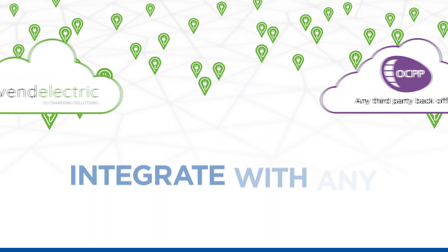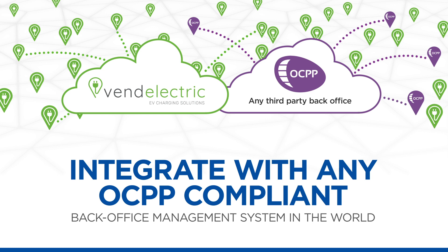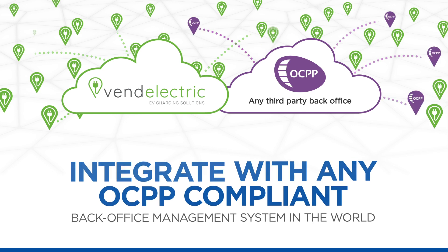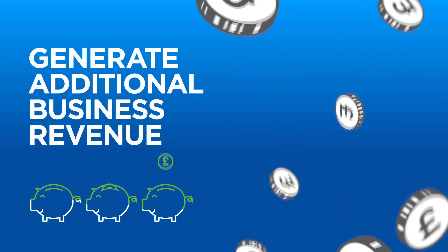As flexibility, transparency, and interoperability plays an important role for ChargePoint operators, the UFC 200's OCPP compatibility allows businesses to integrate with any back-office management system in the world, thereby significantly increasing revenue potential.